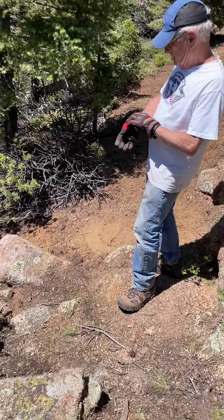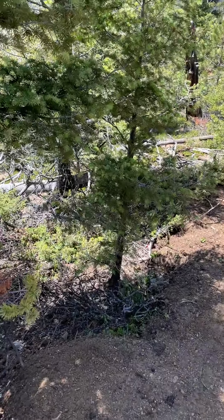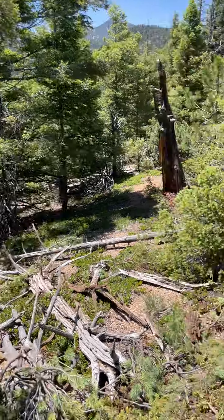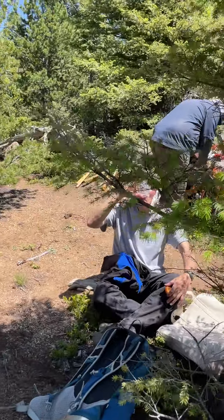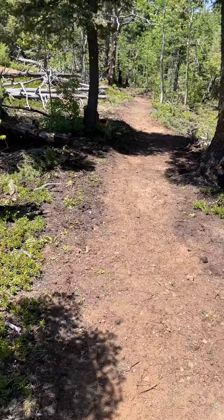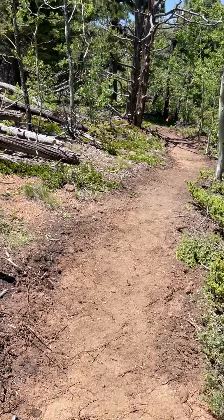Forest Service or RIMPHE is going to take out some of these big old stumps here. This is the section that Alan and Jim worked on especially. Still great views. We worked to drain the water off the trail and have the trail be a nice, easy run through the forest here.